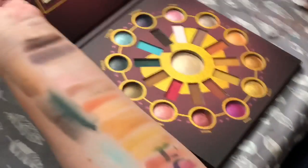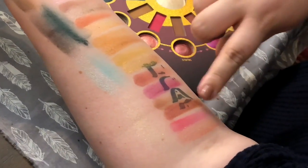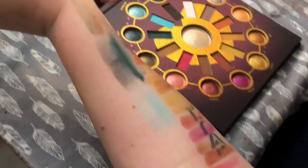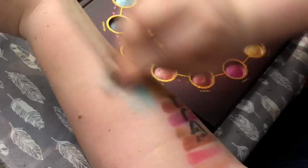So those are all the colors: Sagittarius, Scorpio, Libra, Virgo, Leo, Cancer, Gemini, Taurus, Aries, Pisces, Aquarius, and Capricorn. I'm going to clean my arm off and prep my eyes. For the first look, I've laid down my face and used the matte Scorpio color as my all-over base on both sides. Now I'm going to go in with Leo, which is that ochre color.